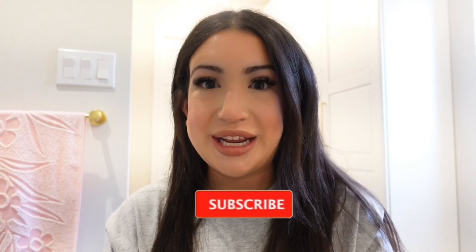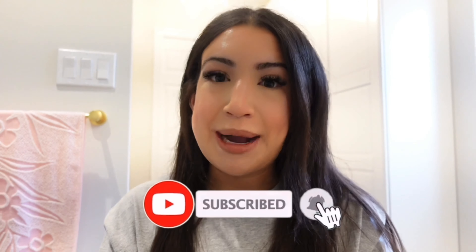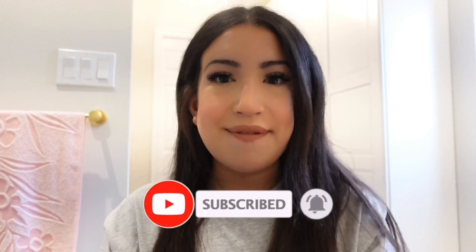Hi beauties! Welcome back to my YouTube channel. Today I'm going to be vlogging and taking you along with me on this super exciting journey. We are going to be picking up one of the biggest pizzas I've ever seen before and I will talk more about the process of ordering it, the place and all of that when we get in the car, so let's go.